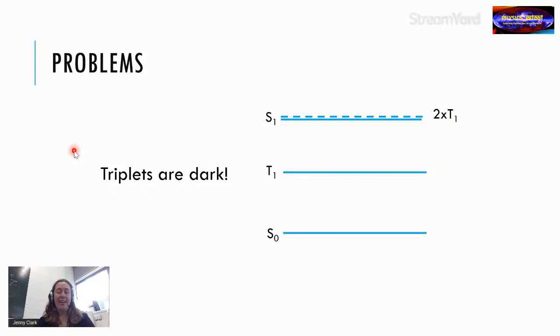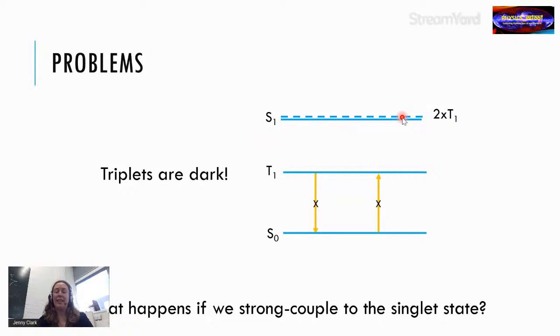A key problem for solar cell applications is that triplets are dark: the ground state in almost all organic semiconductors is a singlet, while the first excited triplet state has spin one, so you cannot directly emit from triplets nor directly absorb into the triplet manifold. To overcome this, I'll discuss what happens when we strongly couple to the singlet state by placing it in a microcavity, creating a splitting of that singlet state.